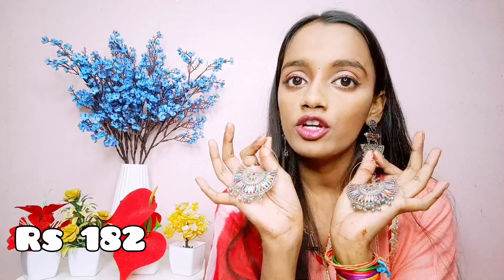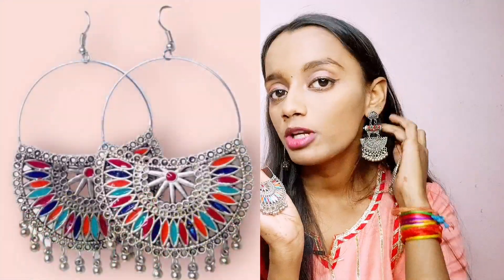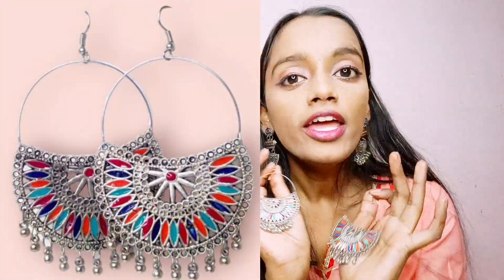Last but not least is this jhumka, and this is one of my favourite jhumkas. Like this jhumka and the Bandra jhumka I have put on — I really like multi-colour jhumkas. They have ghungroo style and this is the Chandra style design. It is a multi-colour jhumka, I really like it. It is half-sun shaped, very beautiful, very detailed, and very lightweight.